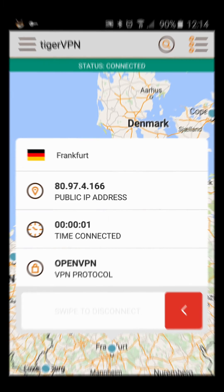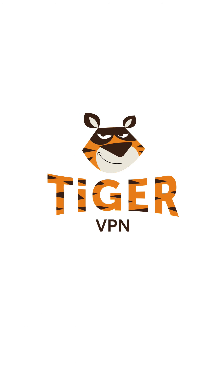It's really that simple. Stay invisible, browse securely, and bypass geo restrictions by using Tiger VPN. Visit us at TigerVPN.com.